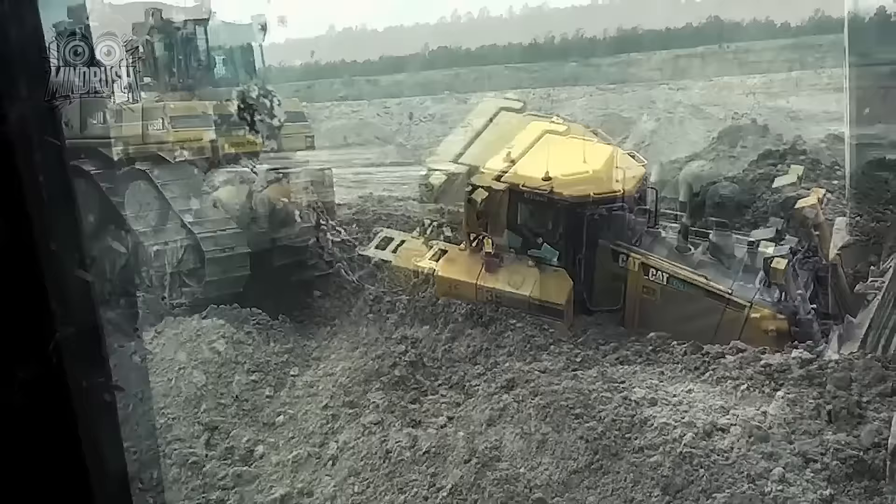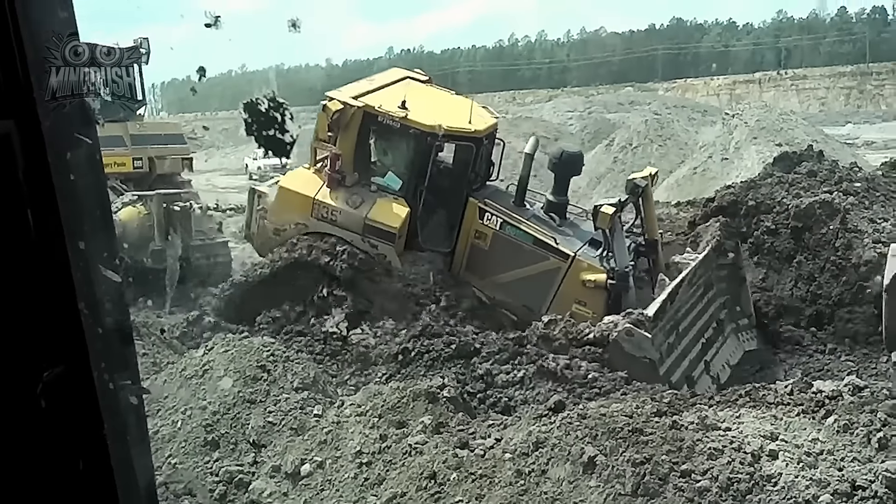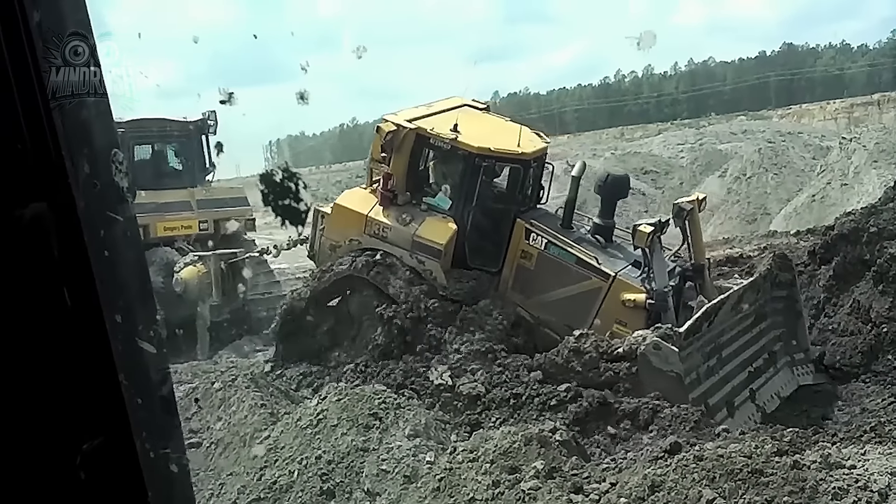When the Caterpillar D8 got stuck, the Cat D9 roared in to save the day. It's a testament to the raw power these machines wield.